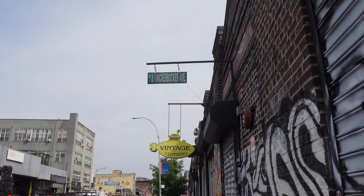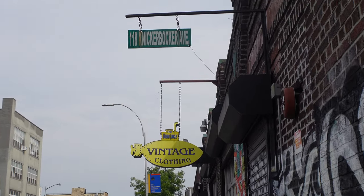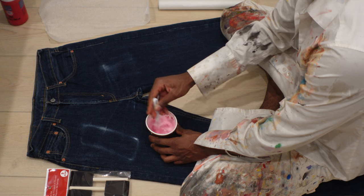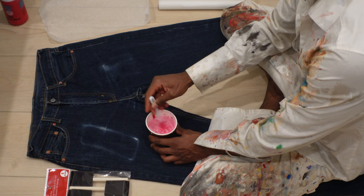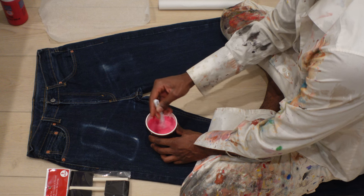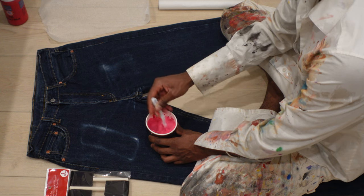So I went to Urban Jungle to source a pair of jeans because I've had an idea for a while now to make a pair of coated denim jeans. The idea included me painting the pants with multiple layers of red paint that is mixed with a medium that, once it dries, gives the pants a leather-like appearance.